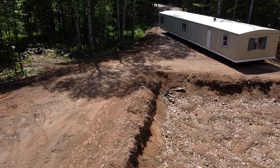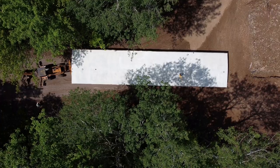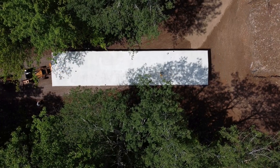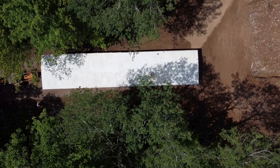Dutch came out with the backhoe. He and my son-in-law and Jack moved it into place.